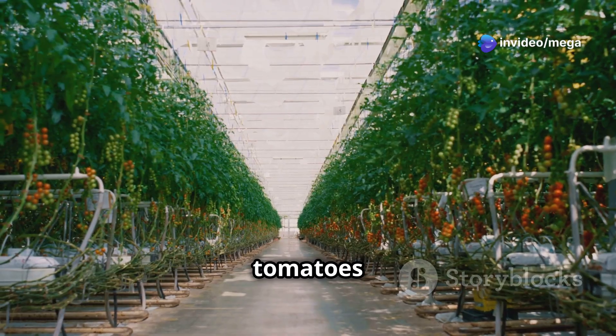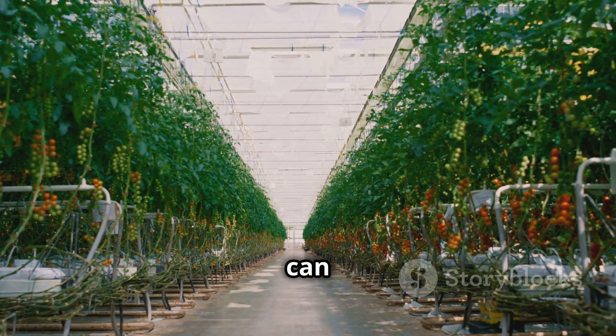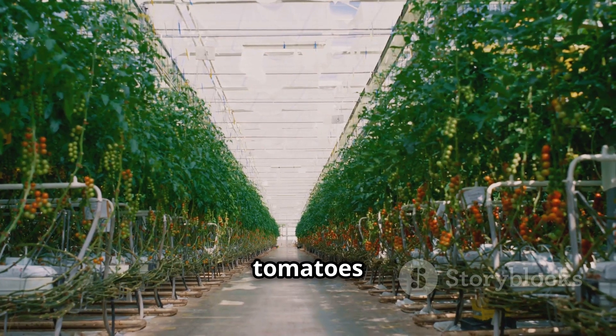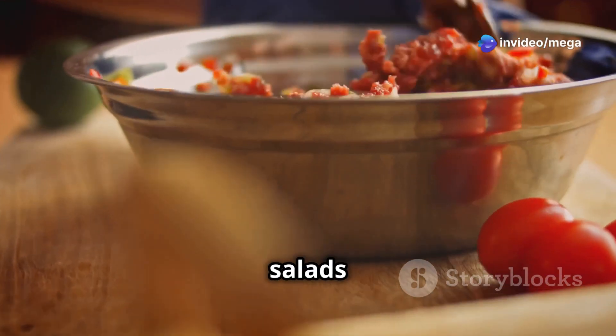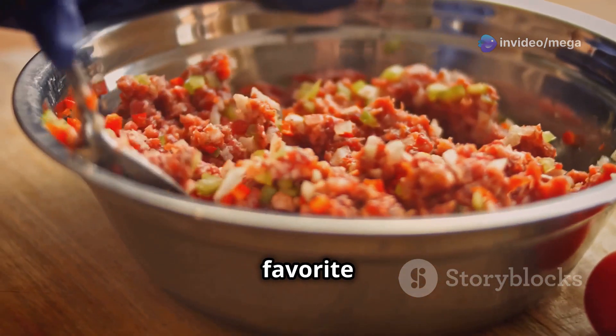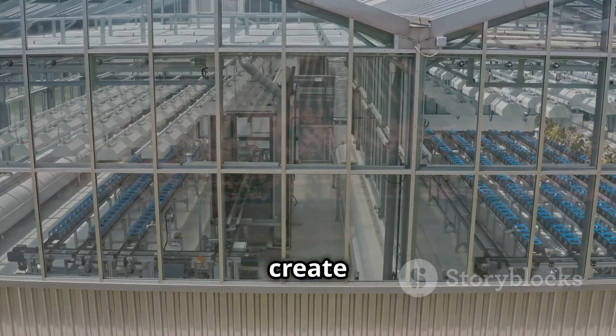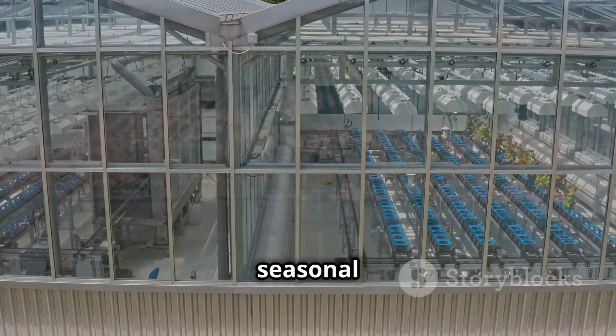First and foremost, hydroponics empowers you to grow delicious tomatoes year-round, regardless of the weather outside. This means you can enjoy fresh, juicy tomatoes even in the middle of winter — no more waiting for the right season to savor your favorite fruits. Hydroponic systems create a controlled environment that allows for continuous growth, not limited by seasonal changes.